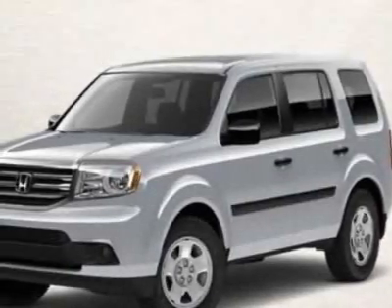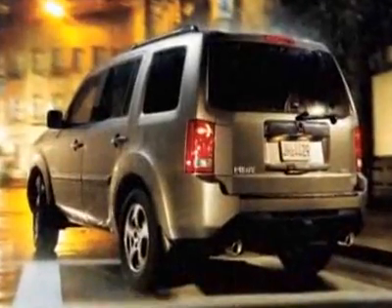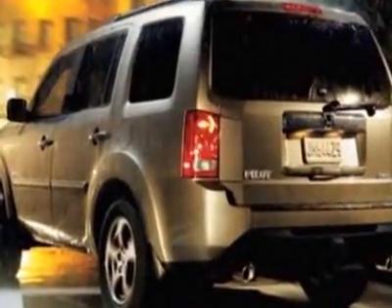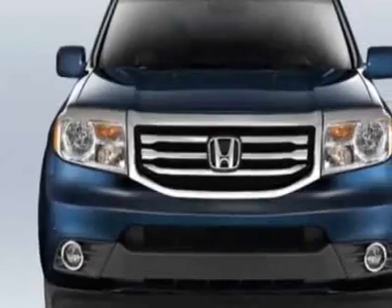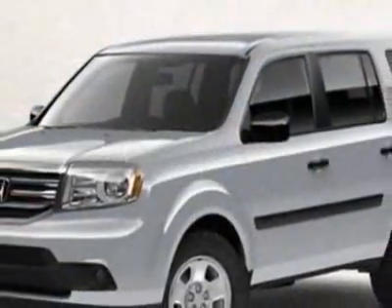Take a look at this new 2012 Honda Pilot. For your protection, this vehicle has a full factory warranty. This Pilot boasts a 3.5-liter engine and has a 5-speed automatic transmission.